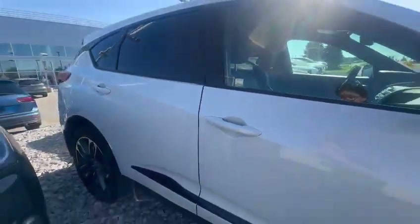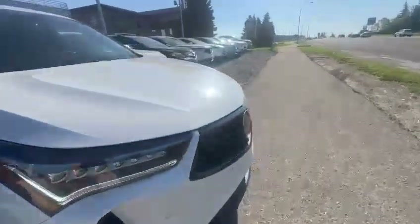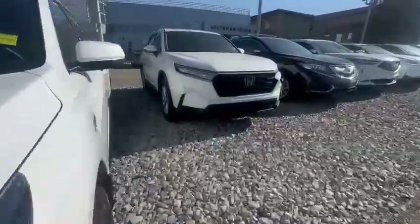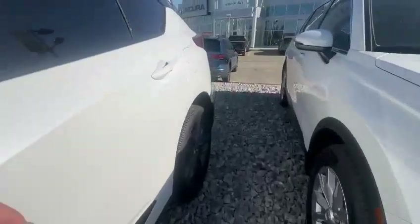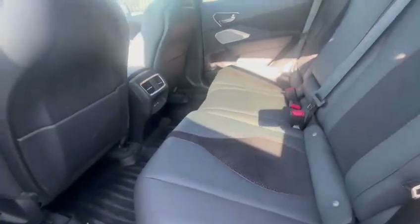This is the passenger side. This will be your second row — black leather with the suede insert.